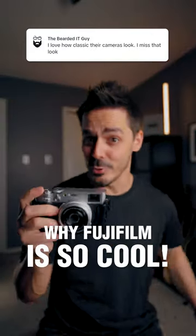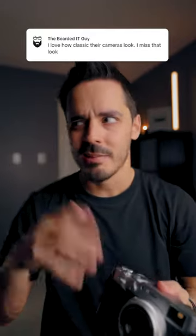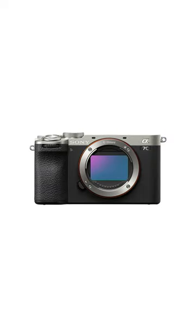Fujifilm makes some very cool looking cameras, but it's not the look alone that makes these cameras cool. After all, Canon also has the G7X, or Sony has the A7C2. What makes the Fuji cameras cool, once you've gotten past the look, is the fact that they don't discriminate or segment their cameras as much as other camera brands do.